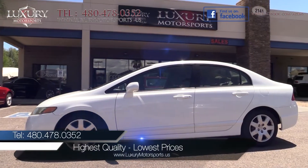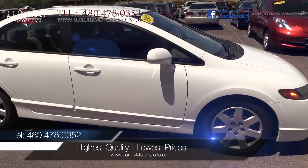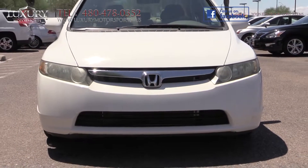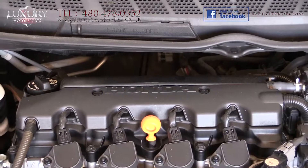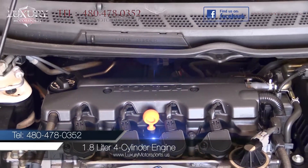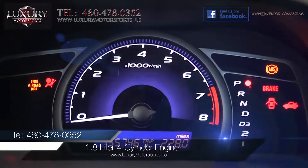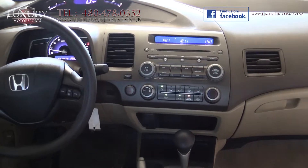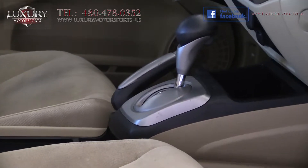Luxury Motorsports specializes in selling the highest quality pre-owned automobiles in Arizona, while standing behind everything we sell. Under the hood is a 1.8-litre 4-cylinder engine that generates 140 horsepower and 128 pound-feet of torque, paired to a 5-speed automatic transmission.